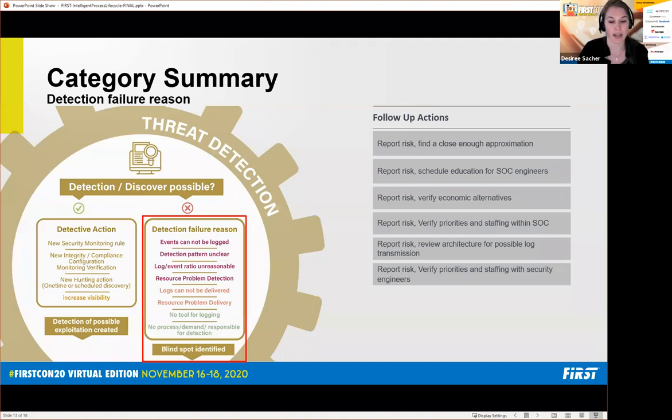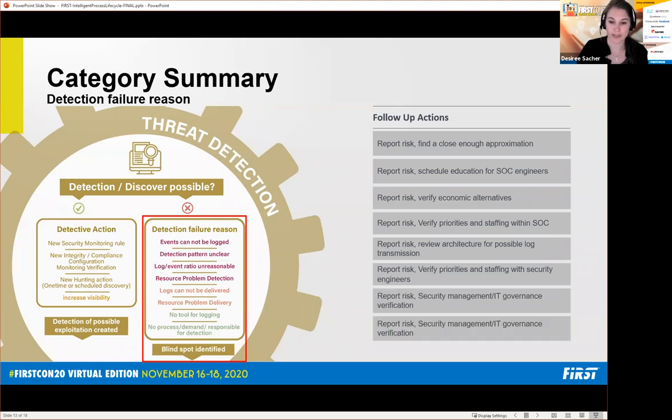If other people are having resource problems, that's also something you want to report as a risk to you — those people need to verify their priorities. The worst thing that can happen is that something occurs and someone comes to you afterwards asking why you didn't create a detection, when you actually tried. The last points — no tool for logging available, or no process or responsible party for detection — are usually a governance problem. Security management and security architecture simply didn't arrange to get those tools and logs in place. This can't be resolved by the SOC themselves, so document it so they can get the data needed to create such detections.